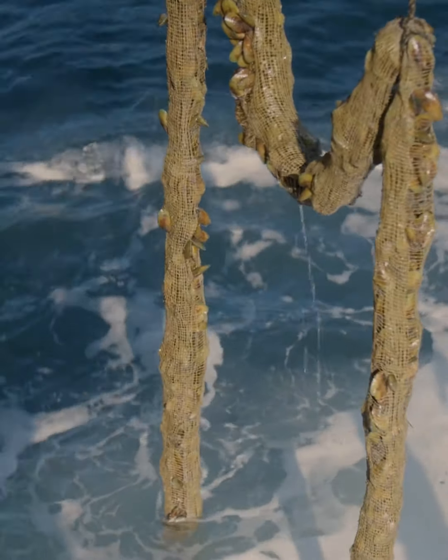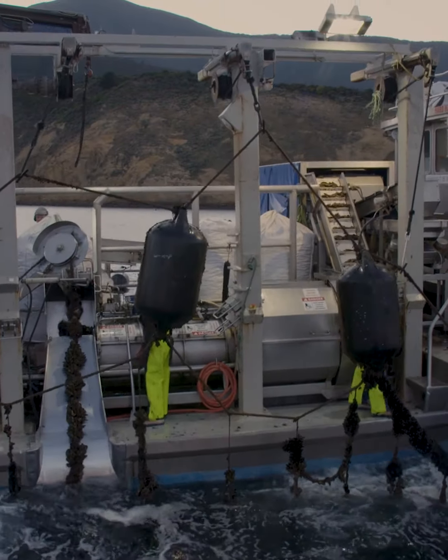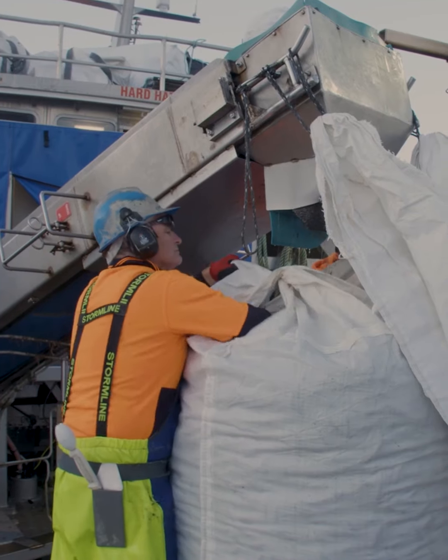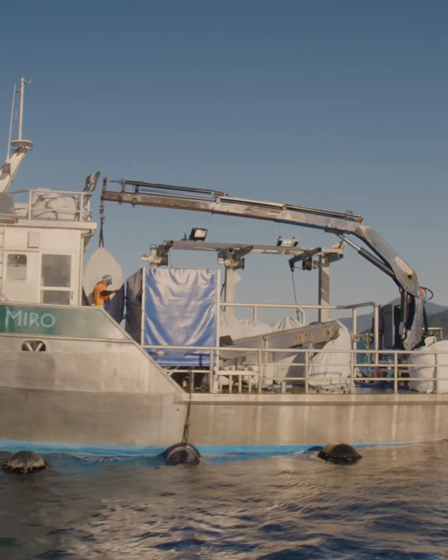I really enjoy the whole process from the baby mussels and managing and watching them grow through to harvest. Once we've been out and sourced the mussels and found the fattest juiciest mussels for the factory, the skippers go out with their crews and bring all those mussels on board. There's a real immense amount of satisfaction in seeing that happen.